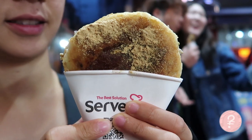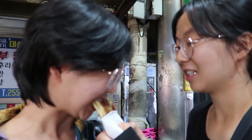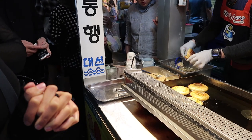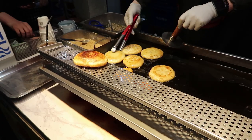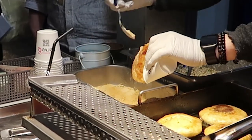They top it off with injeolmi. It's crispy, it's chewy, the seeds make a really nice crunch, and it's not as sweet because they don't put as much sugar in it. The nuttiness is really good too. The addition of the injeolmi is really nice — getting the roasted soy beans brings out even more of the nuttiness.